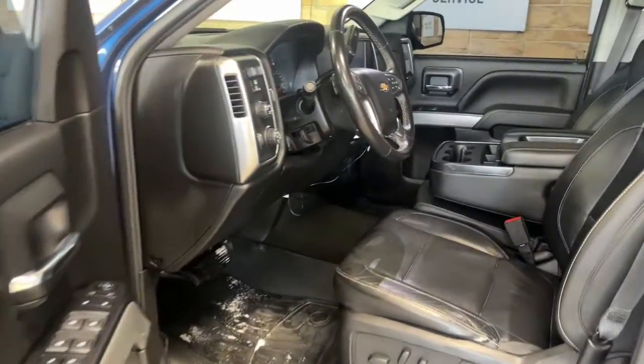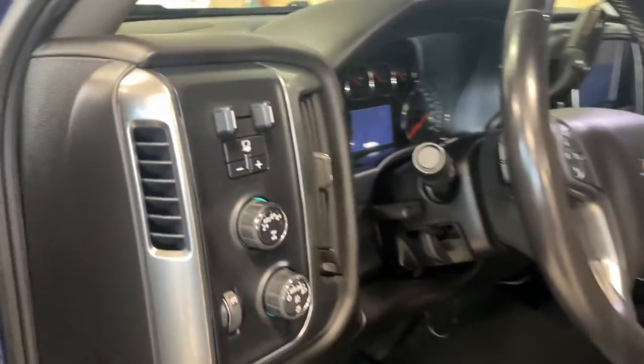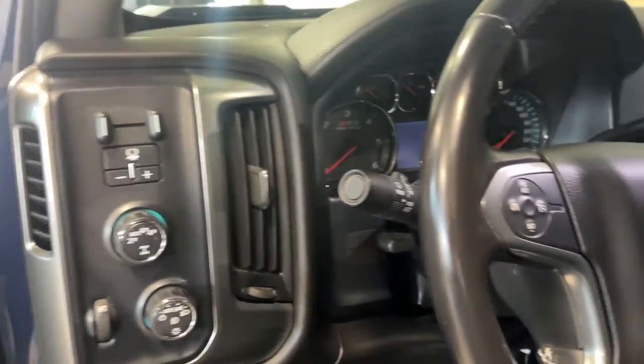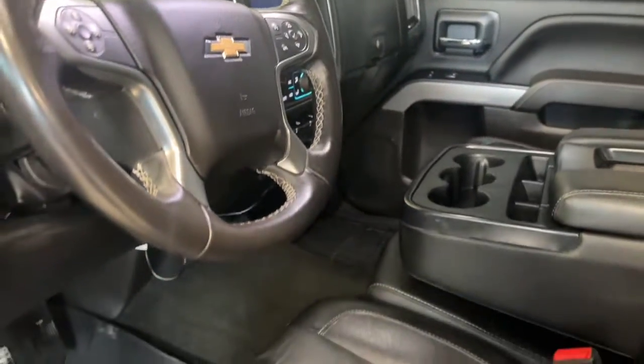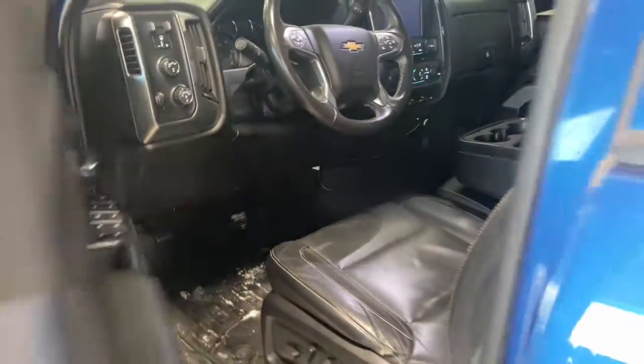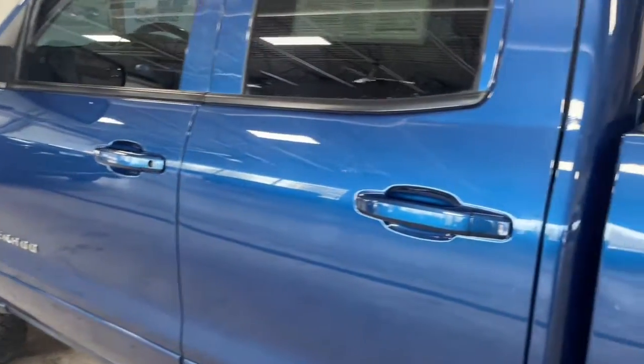The following are some of this vehicle's highlighted options: keyless entry, heated driver's seat, iPod and MP3 input, 4x4, 8-cylinder engine, satellite radio, remote engine start, backup camera, heated mirrors, fog lamps.